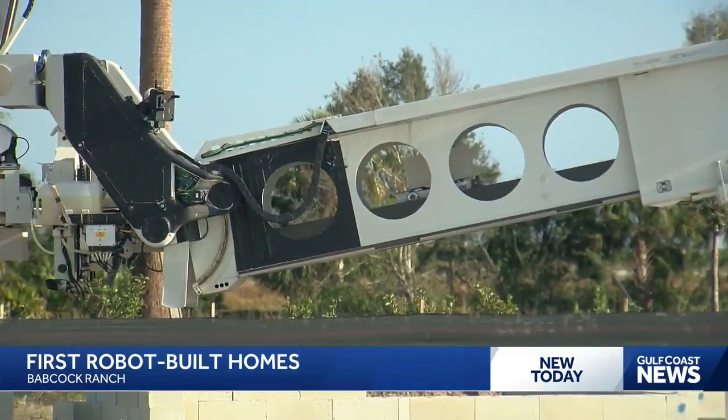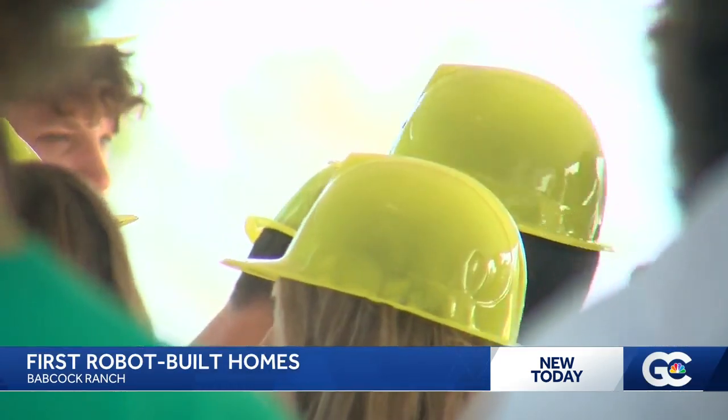This here behind me is the future. One of the first ever robotic-built homes in the country is going up here at Babcock Ranch in the Terrawak community. This is going to help us with quality, with labor shortages, and just provide a better home. Being able to be one of the very few to get to test out new technology like this is really special and important to us.